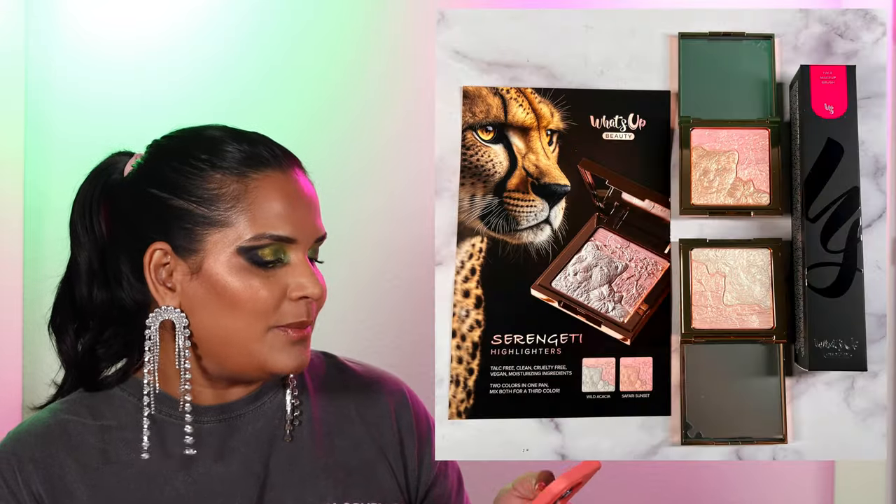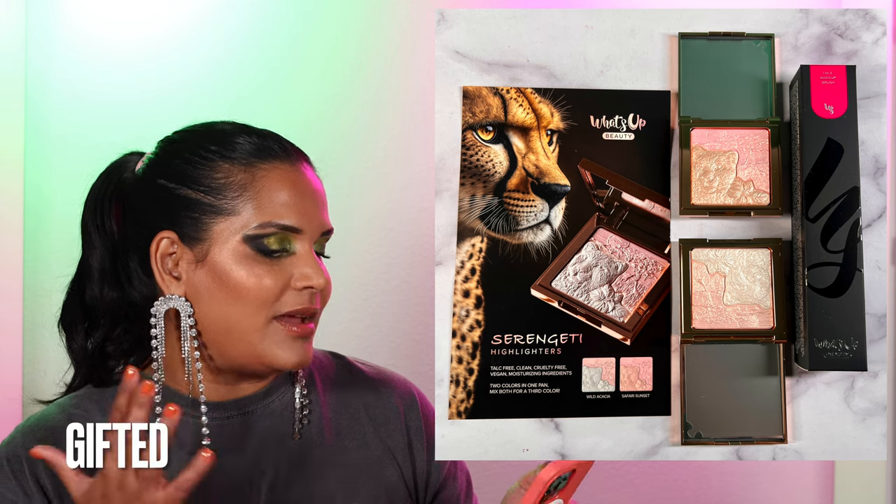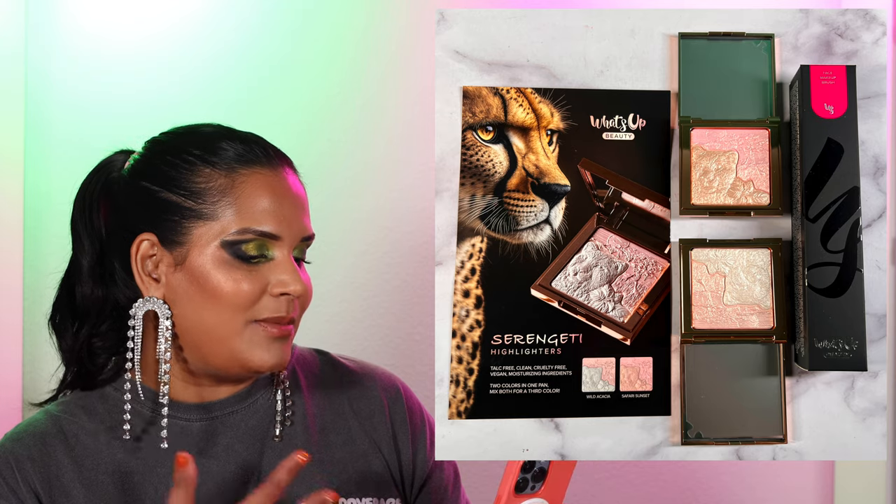From What's Up Beauty, they are launching two highlighters — I've received these in PR and have seen others get them too, and they've been reposting stories. They haven't officially announced it yet so I don't want to spoil it, but they are coming out with two highlighters, also launching on the 29th at 10 a.m. Pacific Standard Time.